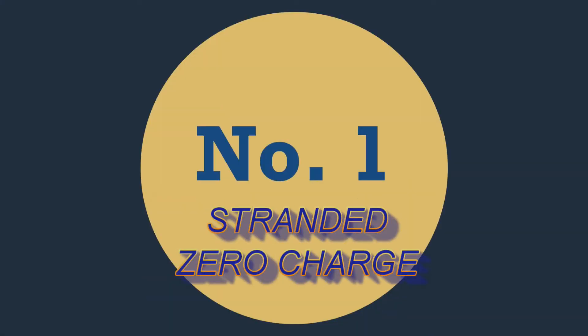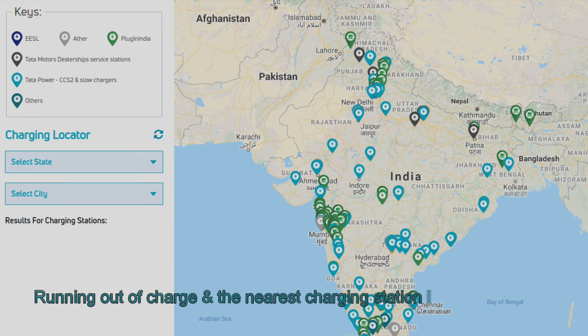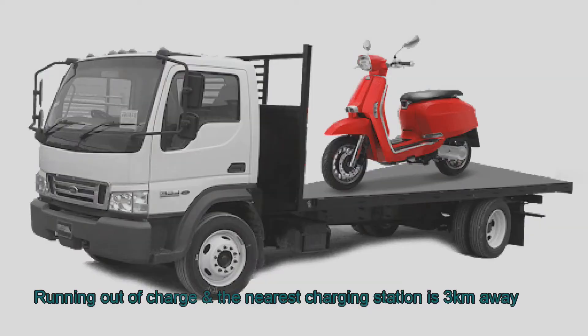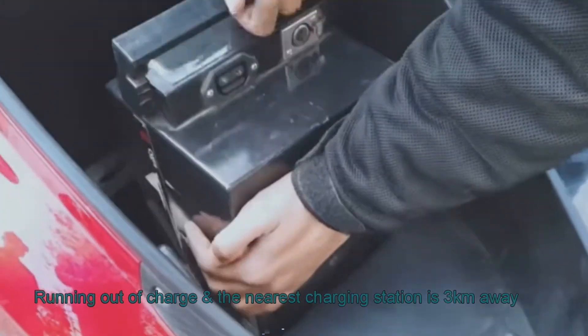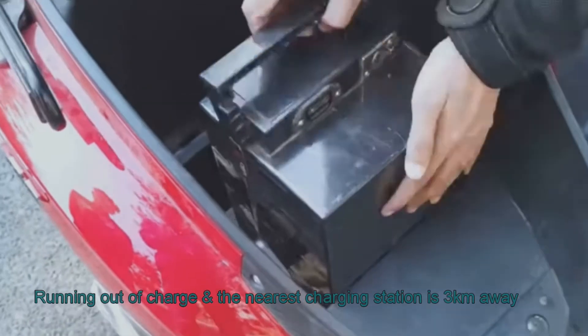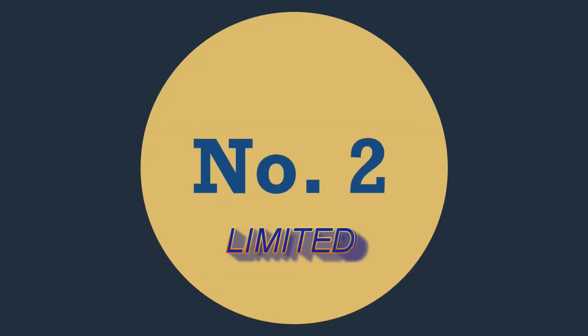Number one: when you are stranded with zero charge. Suppose you run out of charge and the nearest charging point is nearly three kilometers away — and please note the distance could be much more than that, but we'll take the best case scenario. With a fixed battery scooter you will have to push it for three kilometers or have it carried on a tow truck. But with a removable battery scooter you can park the vehicle, remove the battery, take a rickshaw or taxi home, charge the battery completely, and go back to the vehicle.